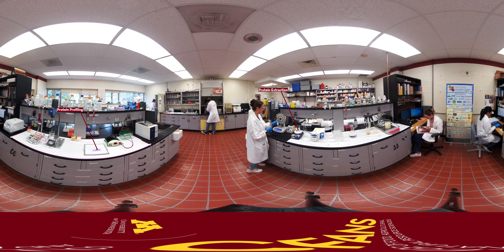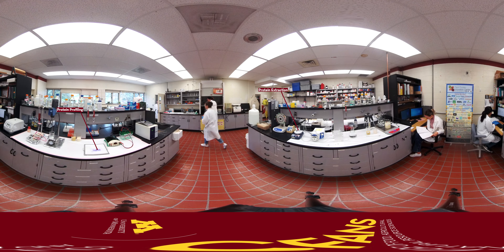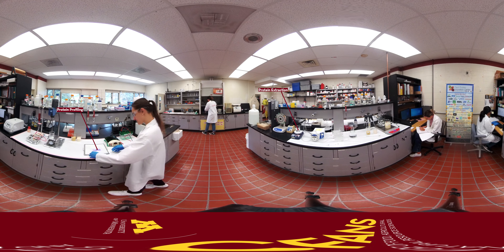At the Plant Protein Innovation Center, scientists use a variety of tools and experiments to test the peas. They extract protein from pea flour and measure the structure and functionality of that protein.